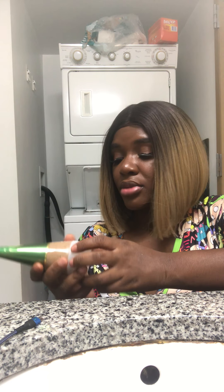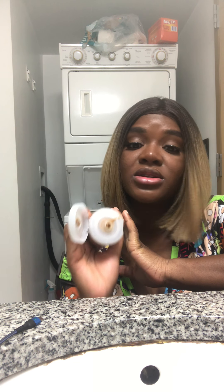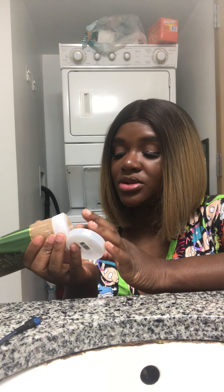Now let's talk about the scrub that comes with it. It's the same scent as the soap but it's a scrub, and honestly the scrub smells even better than the soap.